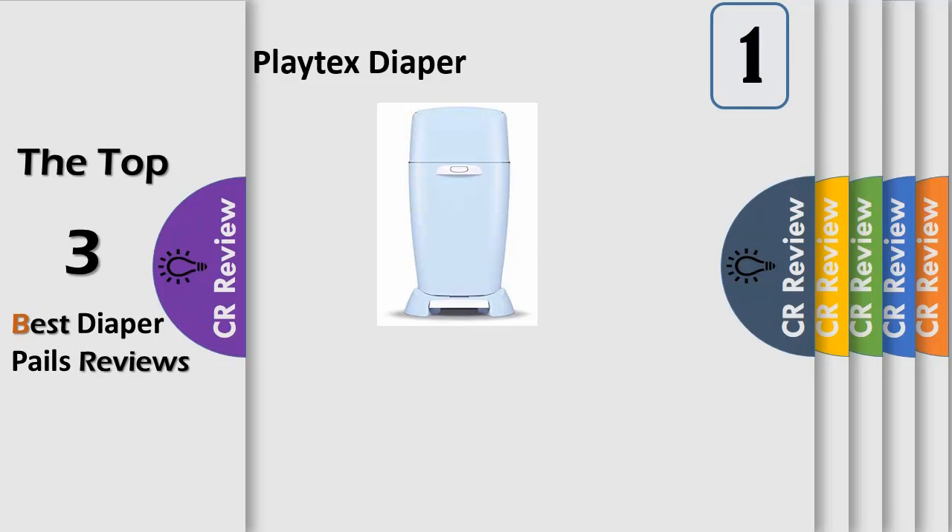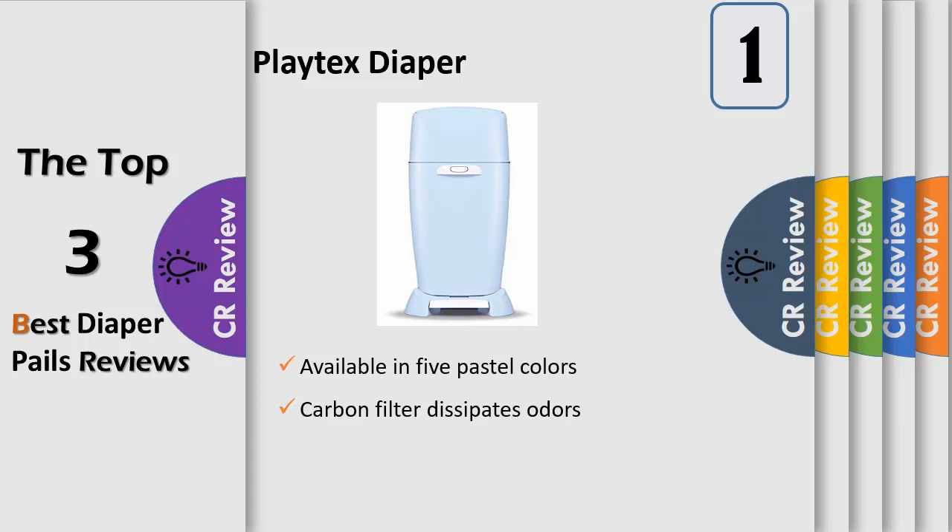The All-in-One Diaper Pail — Diaper Genie's ultimate diaper disposal system controls odors and makes changing your baby's dirty diapers a breeze. Built-in antimicrobial technology upgrades your nursery with Diaper Genie. The Complete Pail includes built-in antimicrobial that inhibits bacteria growth on the pail.